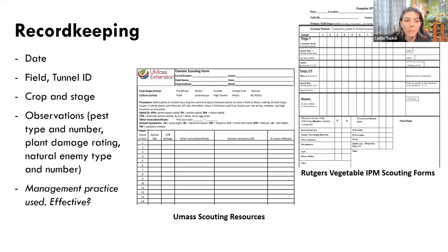Scouting observations should also be recorded. At minimum, you should be tracking dates, field or tunnel IDs, crops, stage of growth, observations like pest type and number, plant damage ratings — severity and incidence — and natural enemy type and number. It can also be helpful to make notes about the management practices you used in order to assess whether they were actually effective. There are many scouting forms and templates available — you don't need to create your own from scratch. I would encourage you to seek out what's available from university extension and then modify the templates as needed to suit your farm's particular needs.